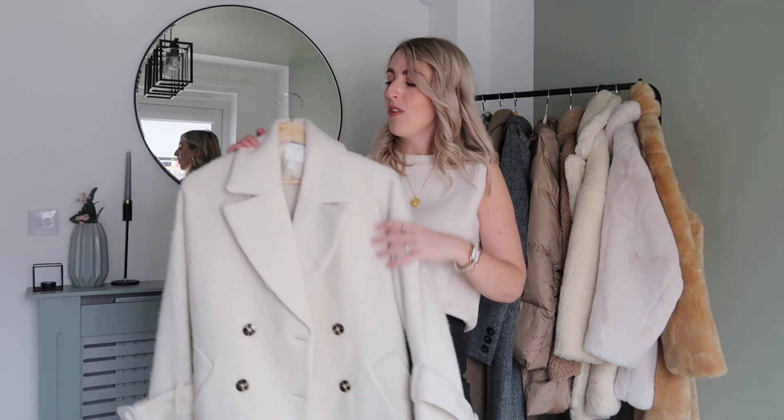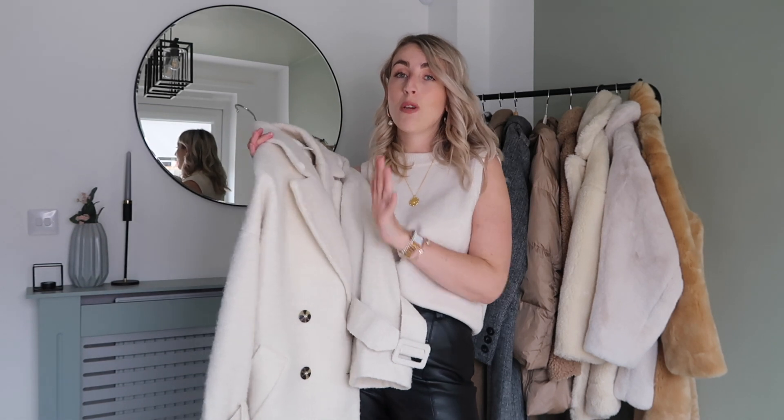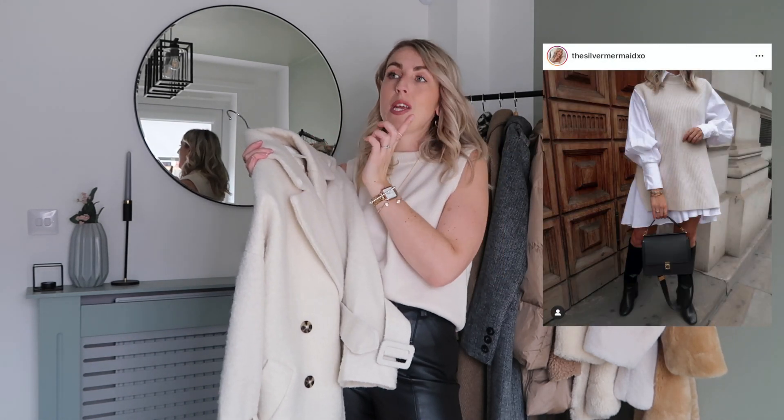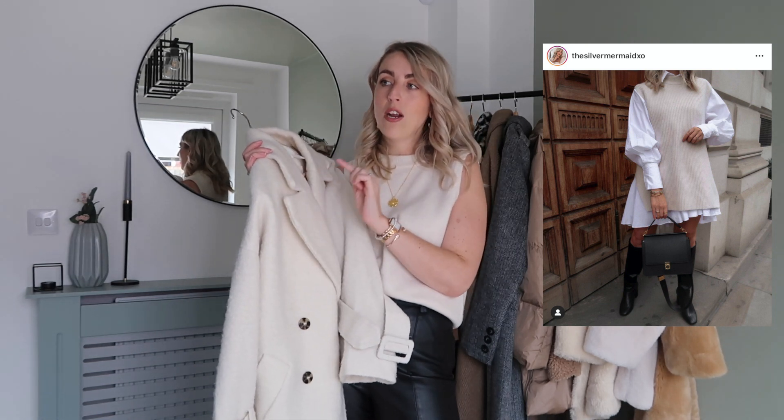I've managed to find quite a few key pieces in-store — like the knitted vests that everyone went mad for. Once it's gone online it's gone, so go hunt in stores because you never know — you might land on this lovely cream coat.